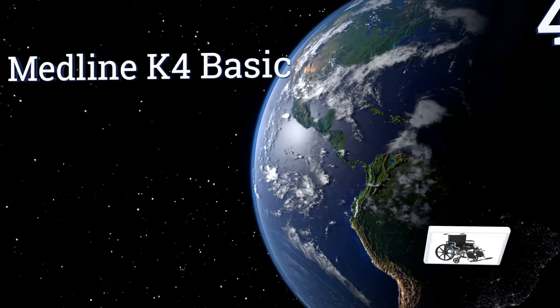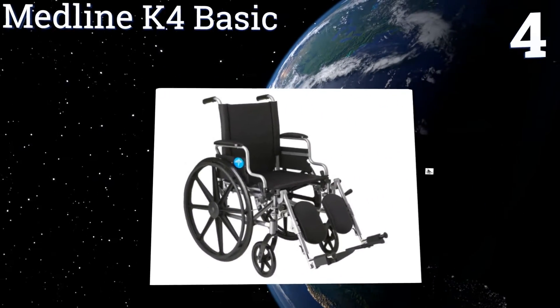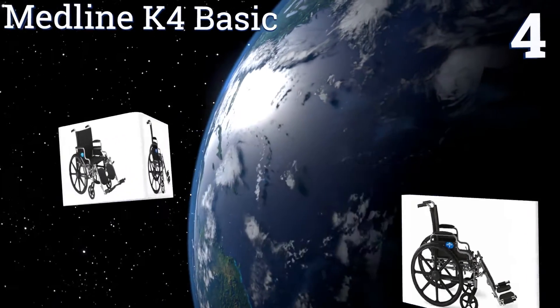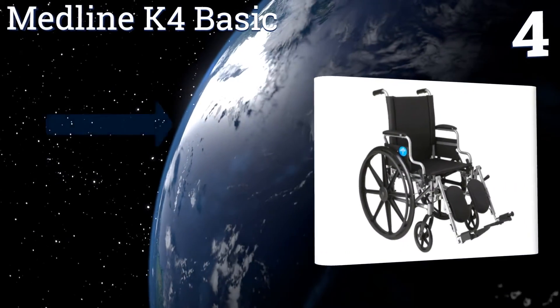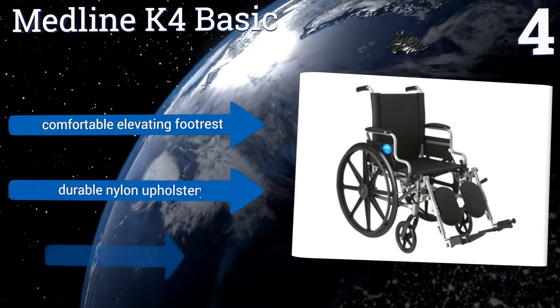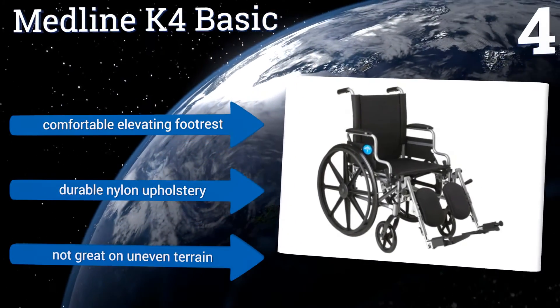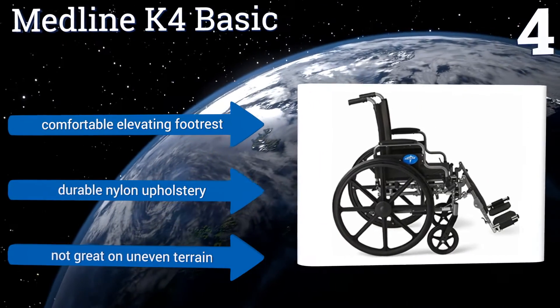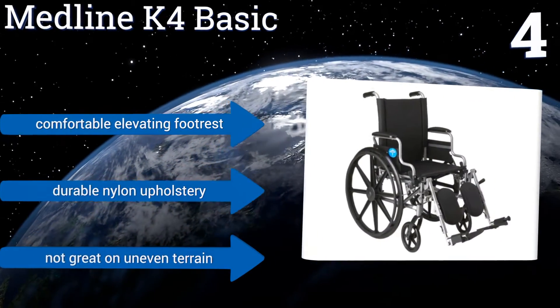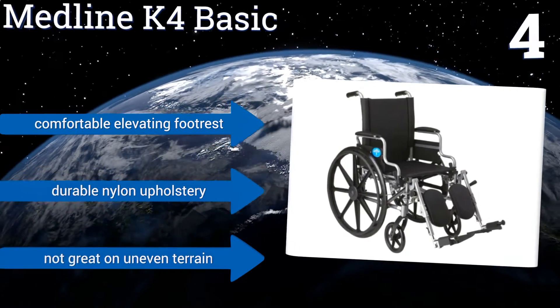At number 4, the Medline K4 Basic is indeed a simple but well-made wheelchair, perfect for use by patients in a hospital or clinic, or for temporary assistance with mobility limitations caused by surgery, injury, or illness. It boasts an impressive 300-pound load capacity and includes a comfortable elevating footrest and durable nylon upholstery. However, it's not great on uneven terrain.